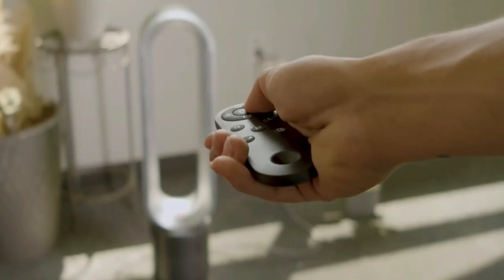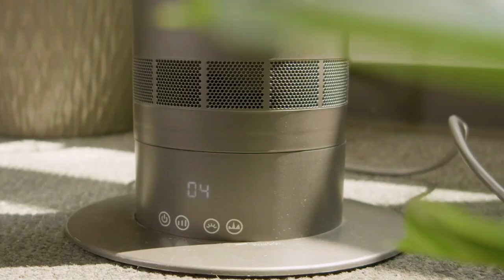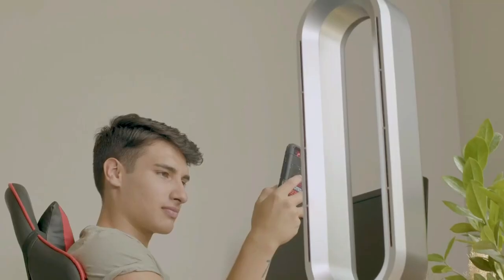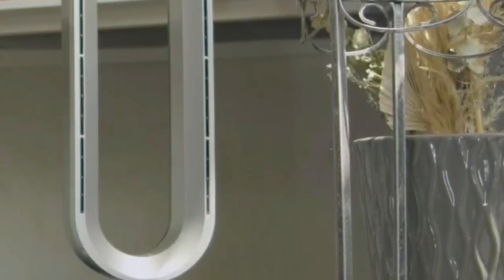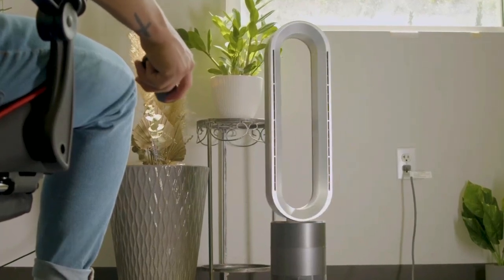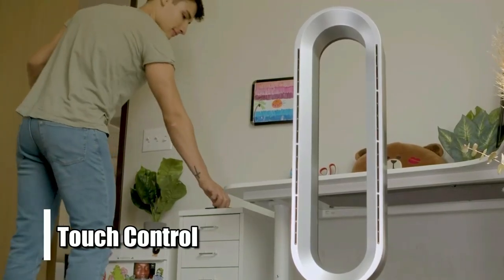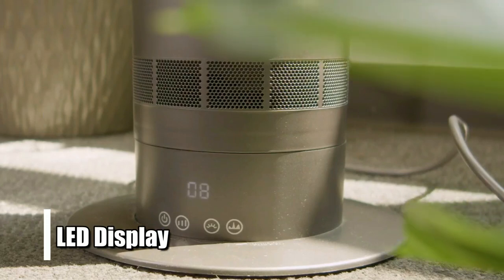And if you prefer using physical buttons instead of remote control, you can use the intuitive touch control panel on top of the device, which makes operating it even easier. Overall, the Heal Smart Heater and Fan combo is one of the best choices for meeting your cooling and heating needs in one device. Its 1950 watt heating power offers unbeatable performance with minimal energy consumption. Plus, its remote control and touch control make operation a breeze, while its LED display ensures that you always know what settings are active on the device.